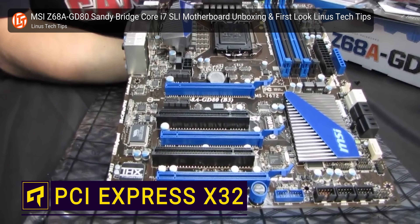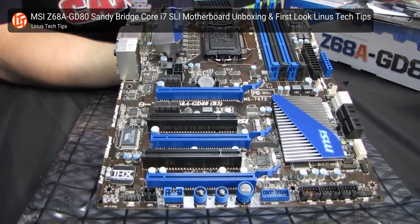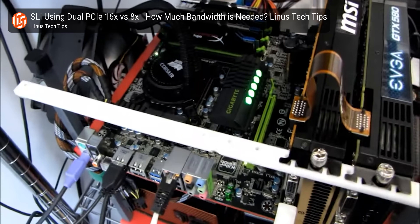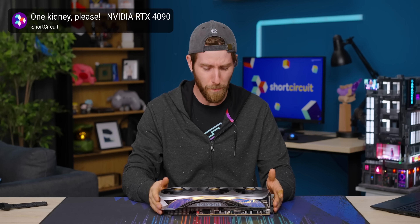Your PC probably has a slot that looks like this. It's a PCI Express X16 slot, and it's commonly used for graphics cards as it's one of the fastest connections on your motherboard. Even the chonkiest, most powerful GPUs can be handled by a single one of these slots, no problem.